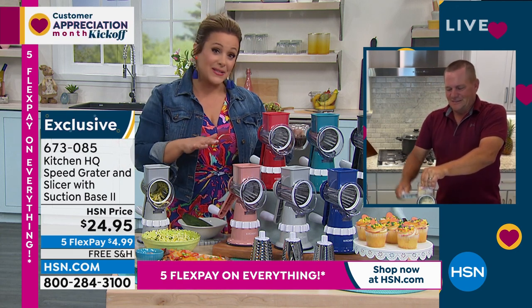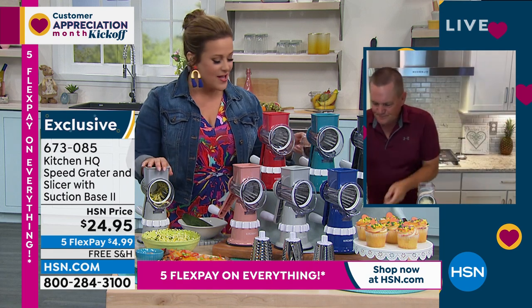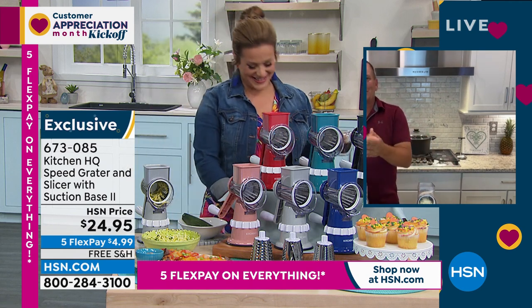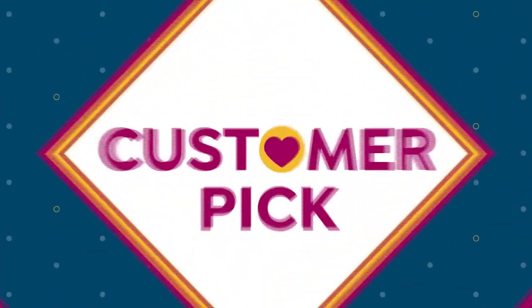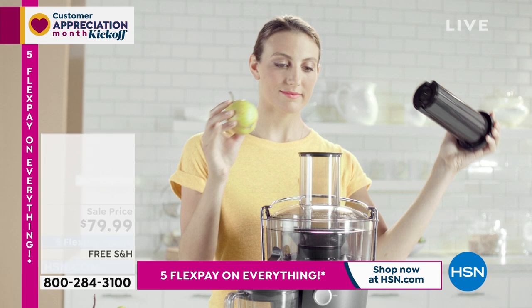Grab a couple — they make really great gifts, people are fascinated by this product. Thank you so much John, always a pleasure! Item number 673-085, and it's got 799 five-star reviews on that little gadget from Kitchen HQ.